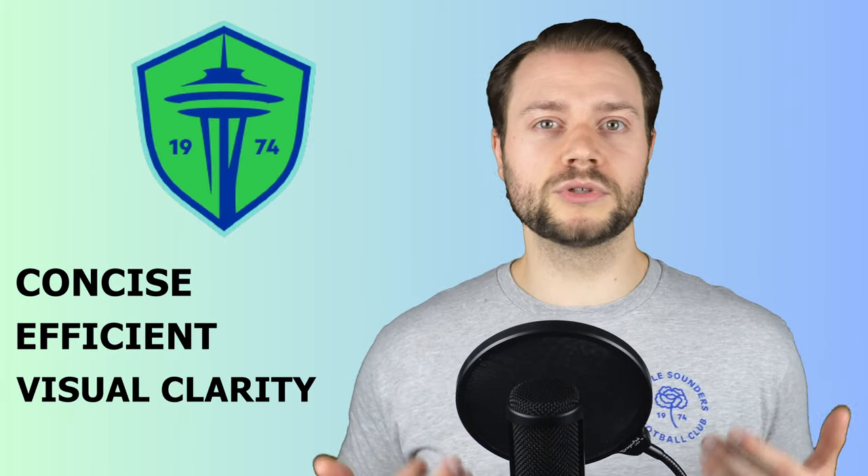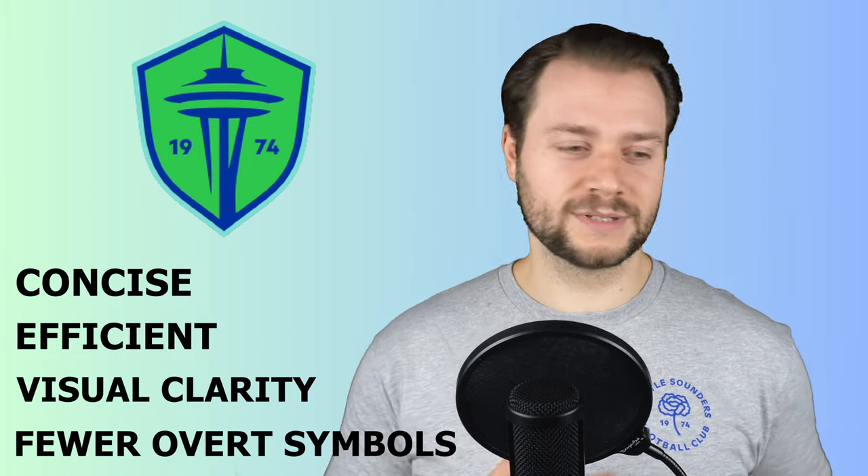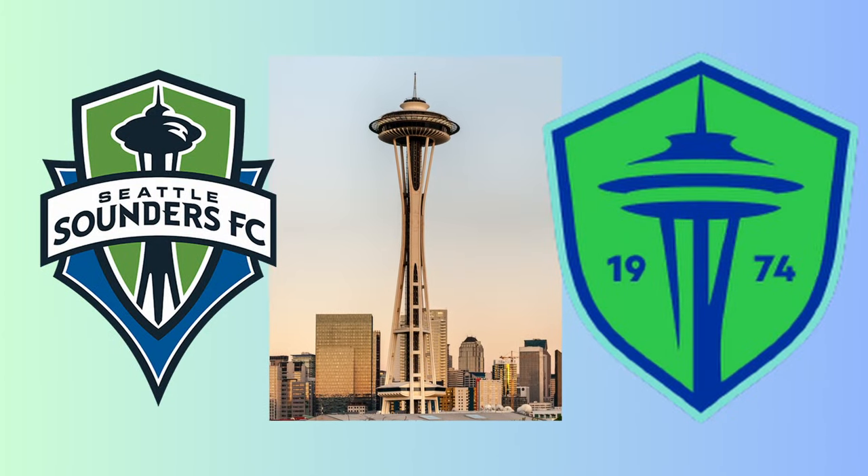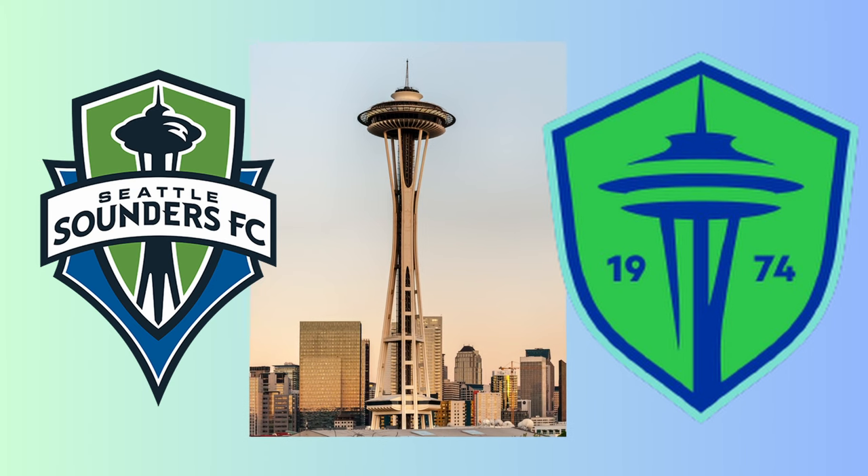The crest is clearly minimalistic. To be upfront, I personally like designs like this — but remember, minimal doesn't necessarily mean less. It can also mean concise, efficient, prioritizing visual clarity over overt symbols and references. The new crest maintains the general shield outline of the previous logo with the Space Needle still at the center.